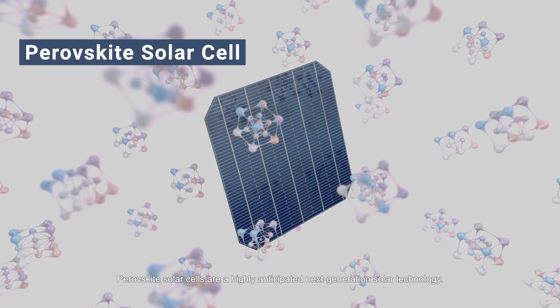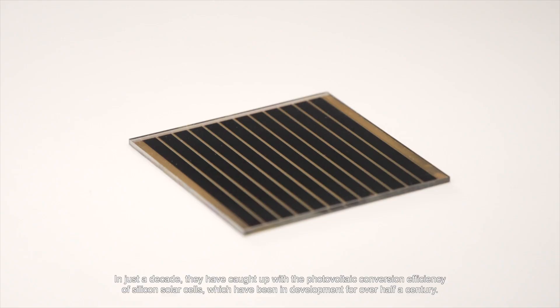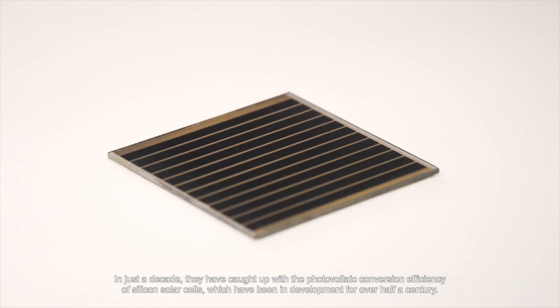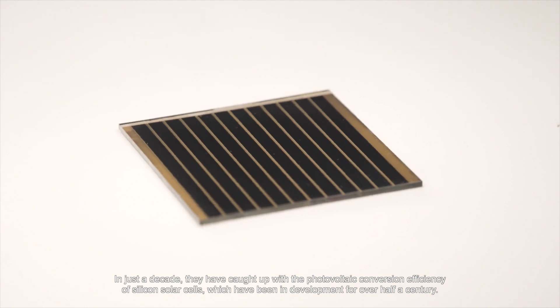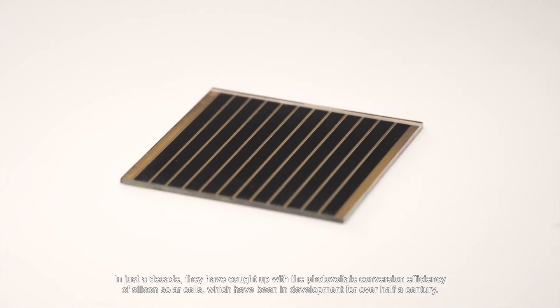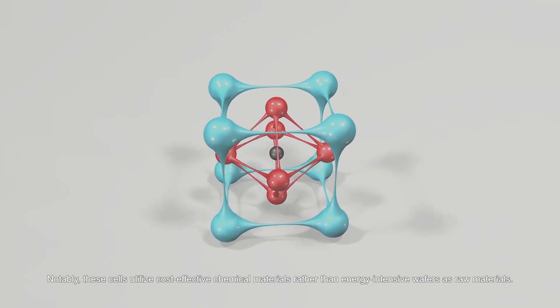Perovskite solar cells are a highly anticipated next-generation solar technology. In just a decade, they have caught up with the photovoltaic conversion efficiency of silicon solar cells, which have been in development for over half a century.